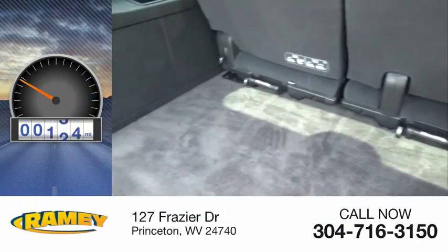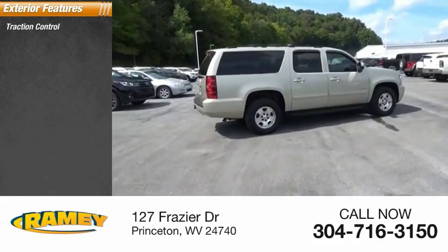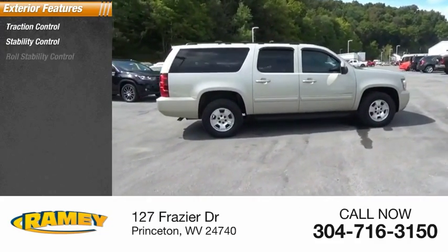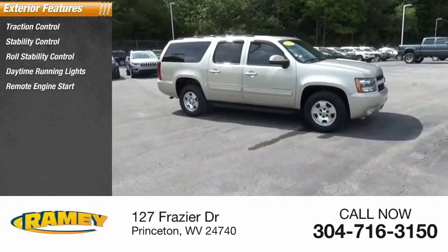This vehicle has less than 65,000 miles. Here are some of this vehicle's great options: traction control, stability control, roll stability control, daytime running lights, remote engine start, and power brakes.